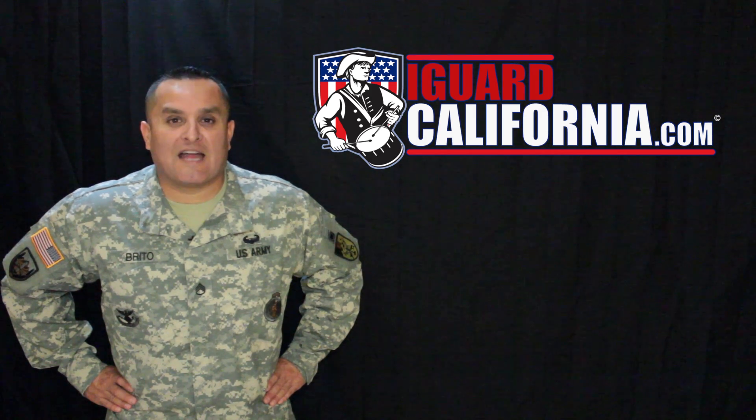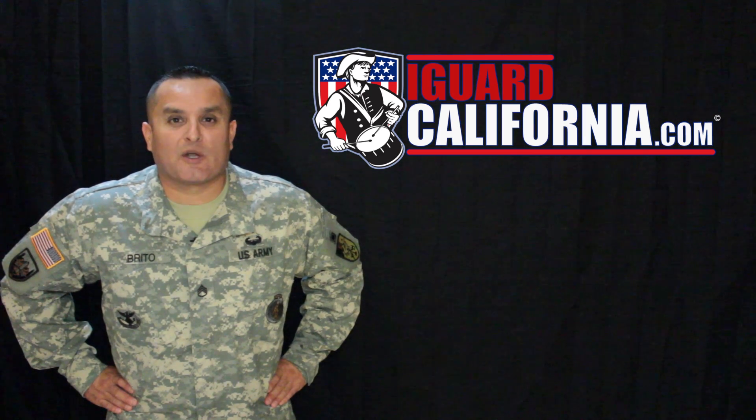I'm Staff Sergeant B from iGuardCalifornia.com and I'll see you in the Recruiter's Office.